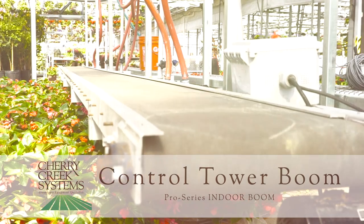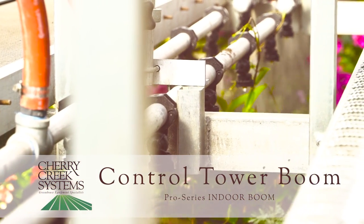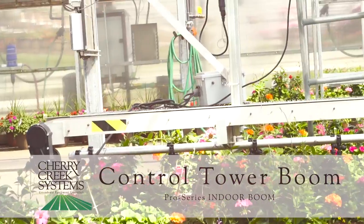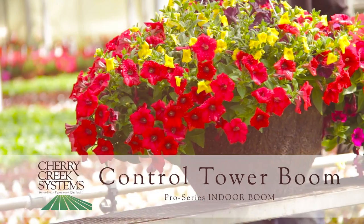With the addition of conveyors for material handling, HAF fans for air movement, or a winching system for transporting tables, this boom can help maintain full command over any situation that the grower can face.